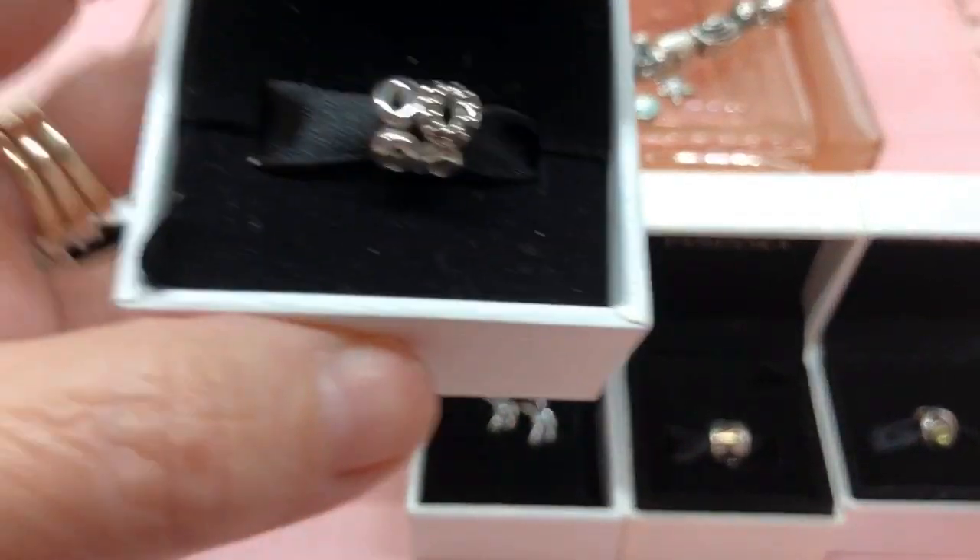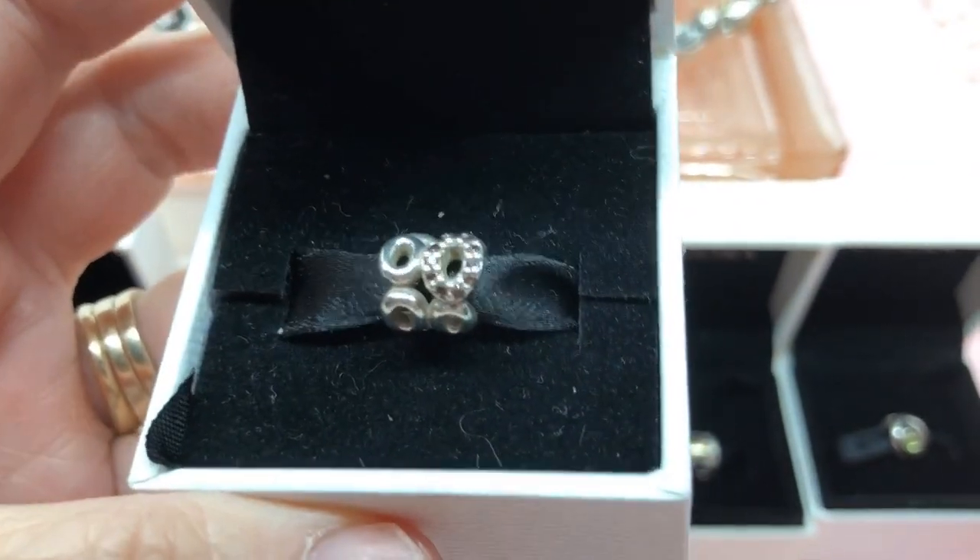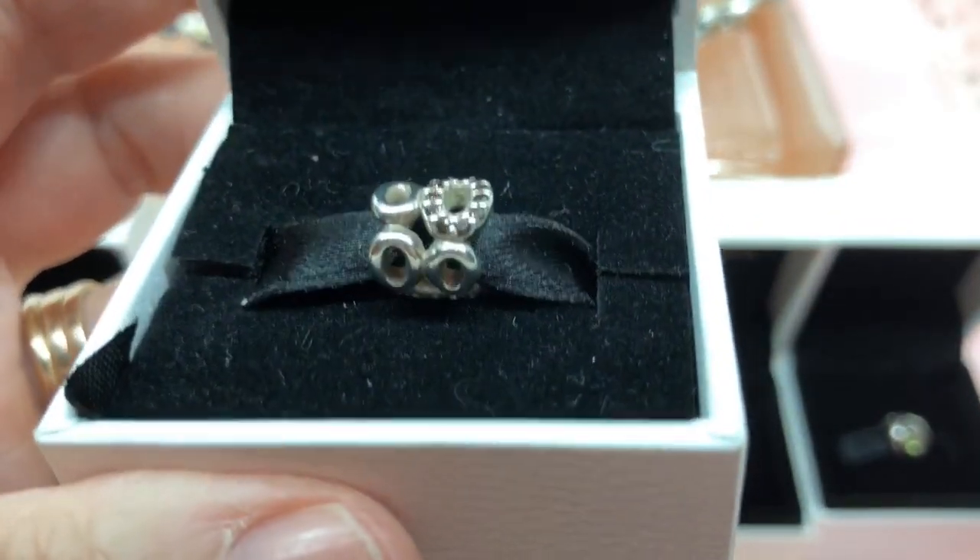Next, the Circle of Friends Charm — really, really awesome. I darn near fell over when I seen that.